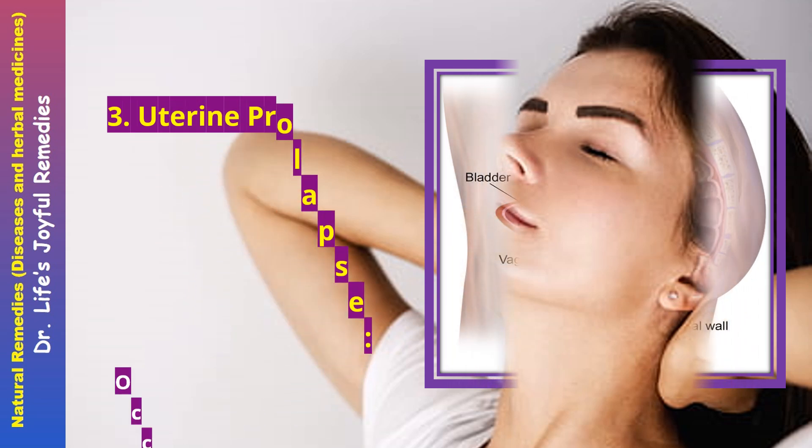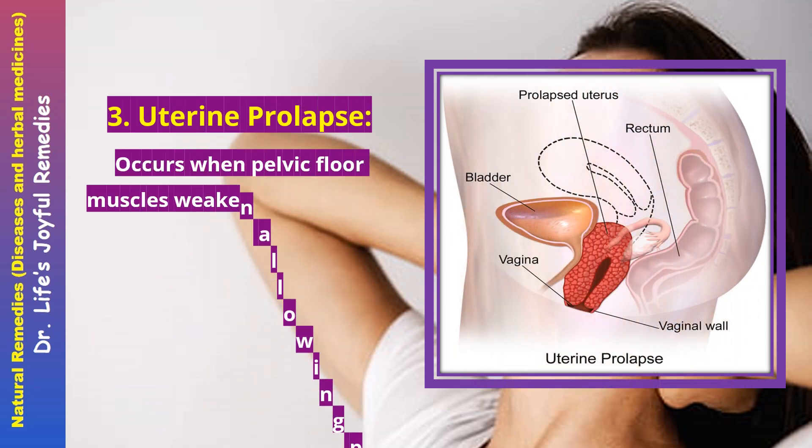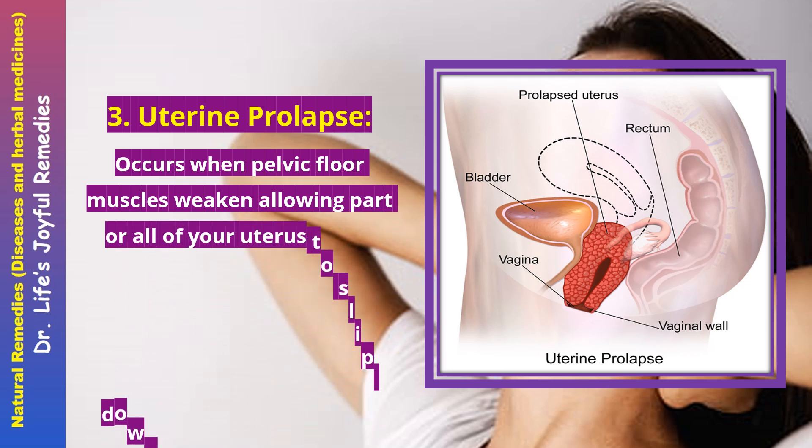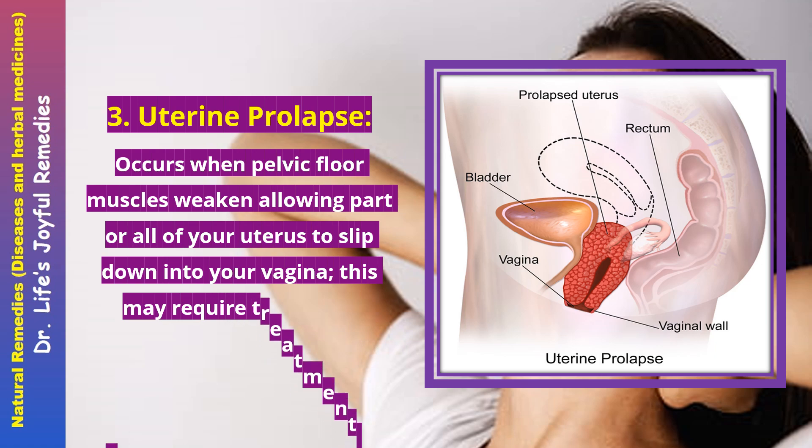Uterine prolapse occurs when pelvic floor muscles weaken, allowing part or all of the uterus to slip down into the vagina. This may require treatment depending on severity levels.